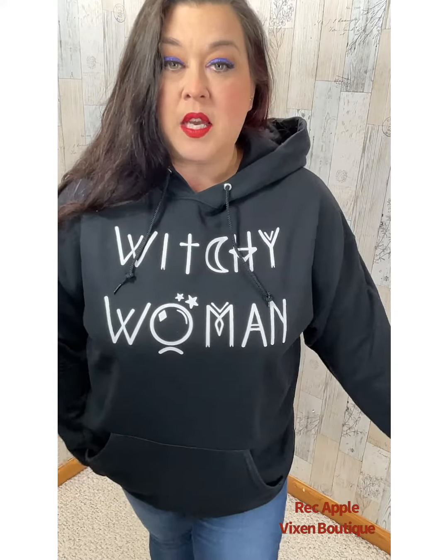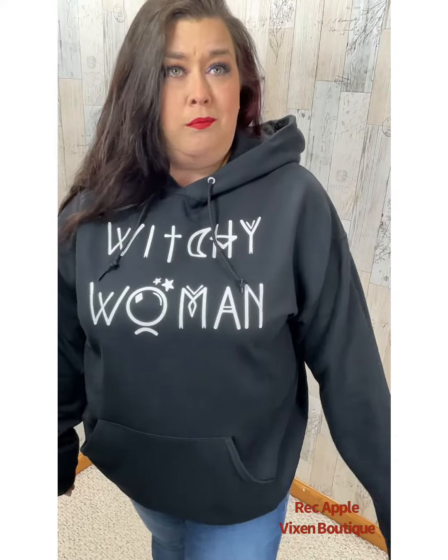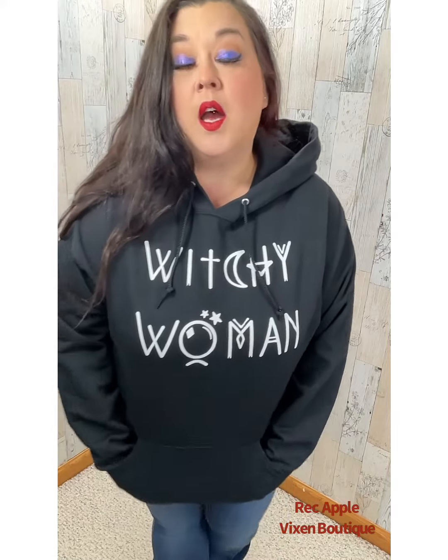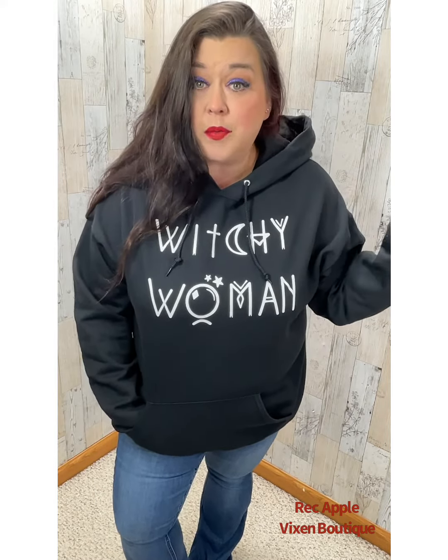I really love this one. The inside is super soft. I forgot where I was going with this, but anyways, it's super soft. Love, love, love hoodies for fall — hoodies and a good pair of jeans. Yes. Count me in.